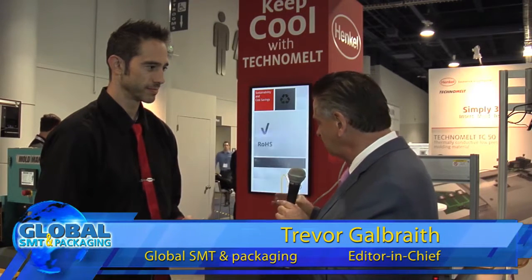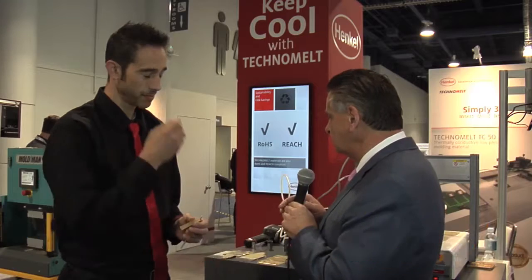Welcome to the Henkel booth here at IPC Apex. I'm joined by Art Ackerman, who is the global product manager for adhesives and circuit board protection materials. We want to talk about a couple of new things. The first is a product you've had around for quite some time as an encapsulant, but you've now brought out another version of it that is conductive — it's in the Technomelt family of materials. Can you tell us a bit about it?